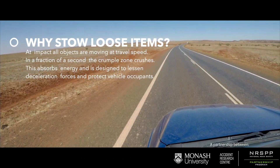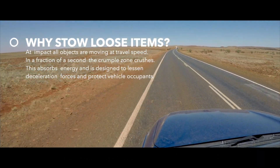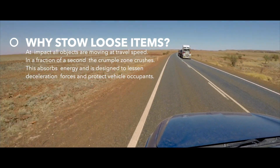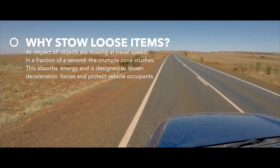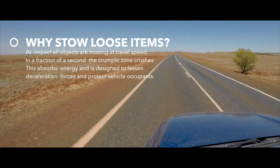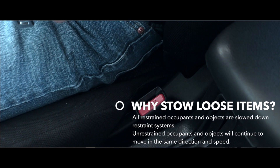When two vehicles have a head-on collision, at the moment of impact all objects and passengers inside both vehicles are moving at travel speed. Within a fraction of a second, the front structure of each vehicle — known as the crumple zone — crushes. This absorbs impact energy and is designed to lessen deceleration forces and protect vehicle occupants.